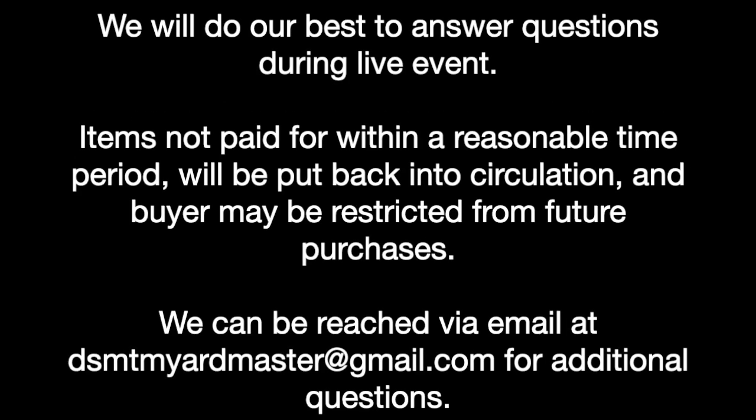We'll do our best to answer questions during the live event. Items not paid for within a reasonable amount of time will be put back in circulation, and the buyer may be restricted from future purchases. We can be reached via email at dsmtmyardmaster@gmail.com for any additional questions.